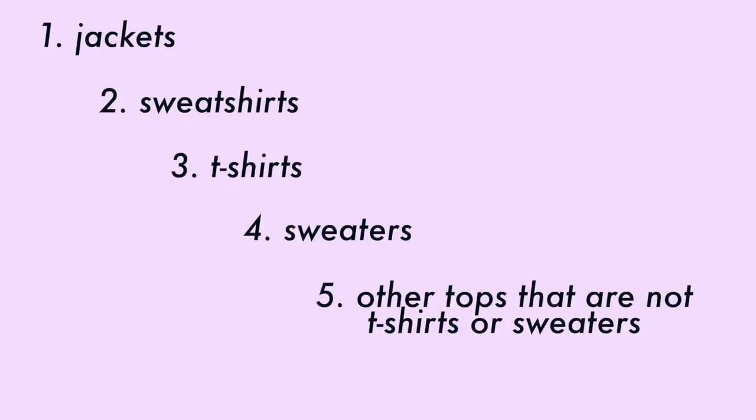I'm just staring at the piles of clothes on my floor. I split the rest of this video up into six sections by clothing type. The sections are: jackets, sweatshirts, t-shirts, sweaters, other tops that are not t-shirts or sweaters, and then bottoms. Without further ado, let's get into it.